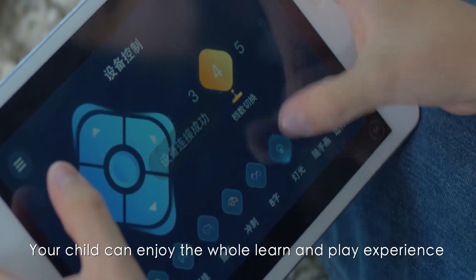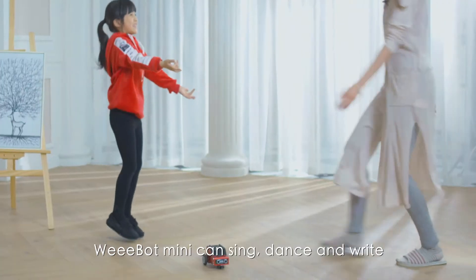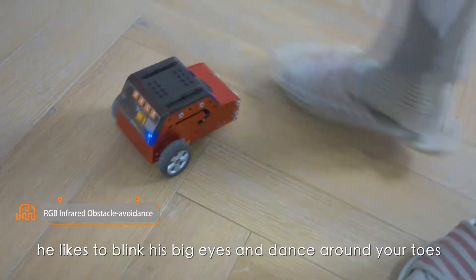Your child can enjoy the whole learn-and-play experience. Webot Mini can sing, dance, and write. He likes to blink his big eyes and dance around your toes.